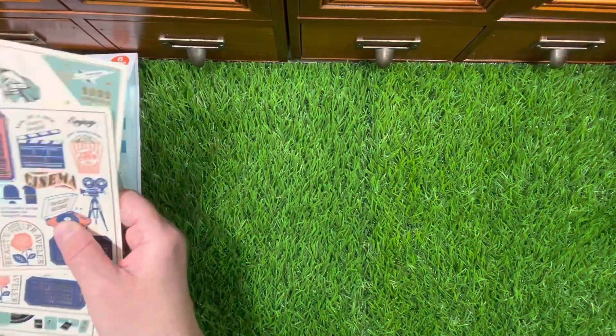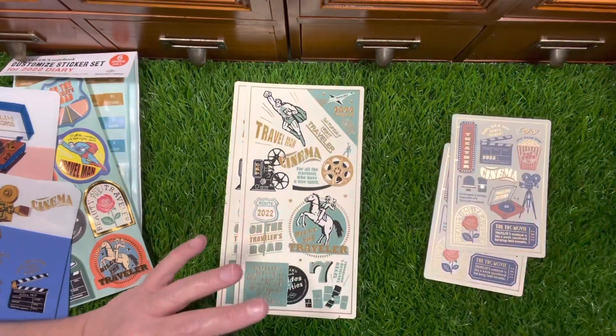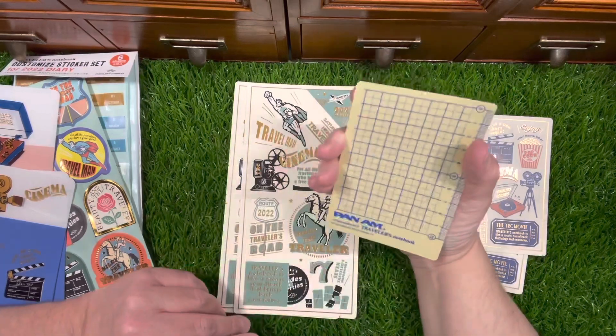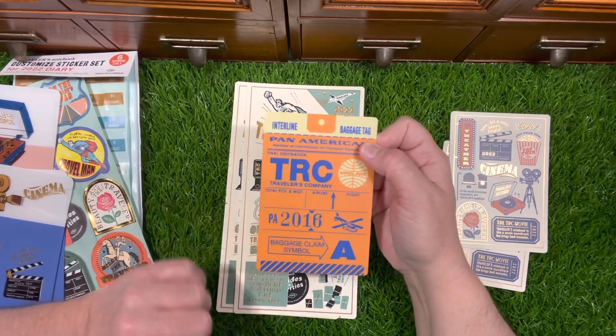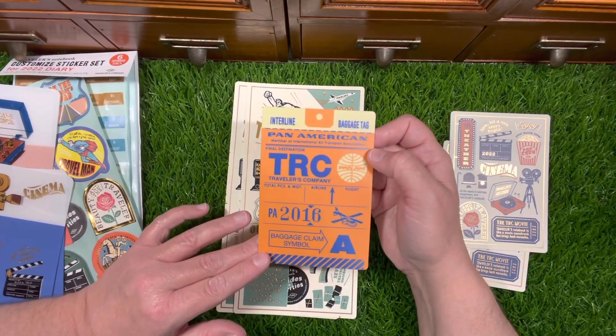Here are the pencil boards — I got two of each. I don't always do that, but I have this one from 2016. Yes, they have the year on here — this is from 2016.